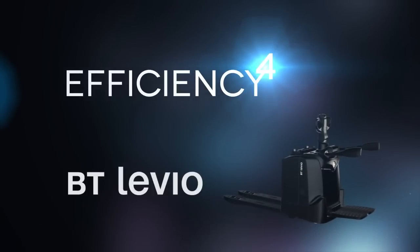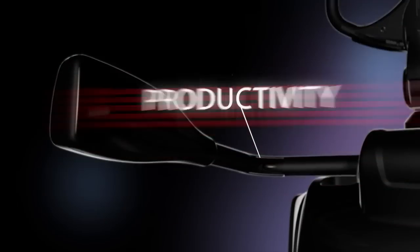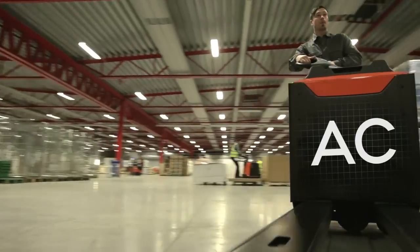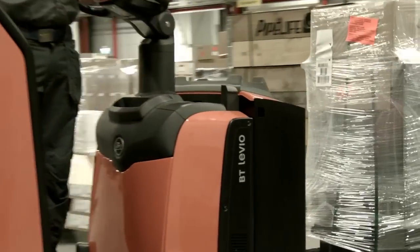The new BT Levio P-Series is simply faster, stronger, smaller and smarter. Offering high performance in all its operations, the new BT Levio P-Series equipped with AC technology will drive your business to exceptional efficiency even under the most intensive operations.